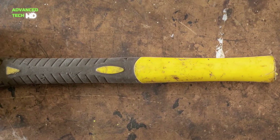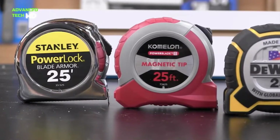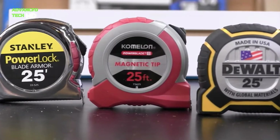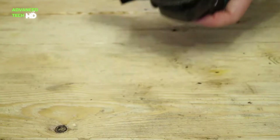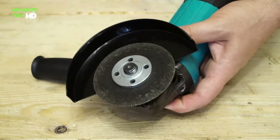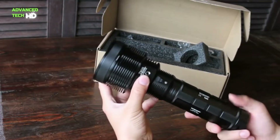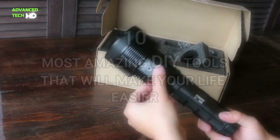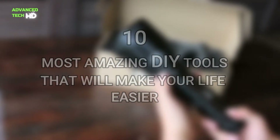A key way of saving money on DIY is to have a well-stocked toolbox at hand. But you wouldn't want to go out and buy every tool at the hardware store just on the chance that you might need it. It makes more sense to spend your tool budget on a few really good tools that you might consistently need. So in this video, we will share with you guys the 10 most amazing DIY tools that will make your life easier.